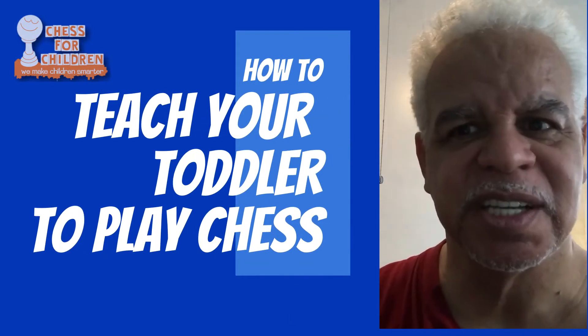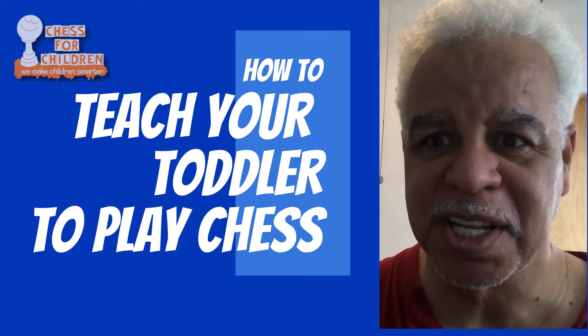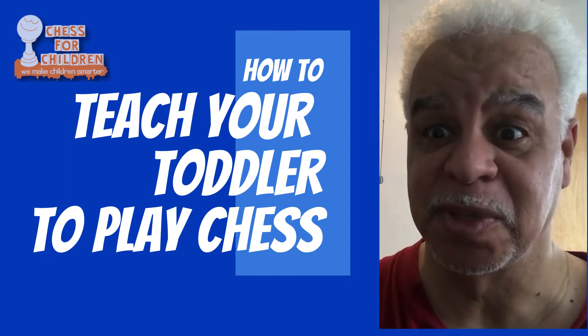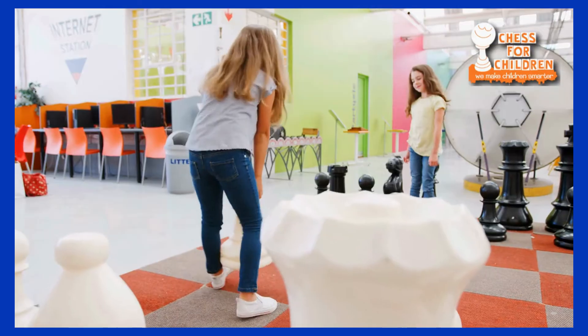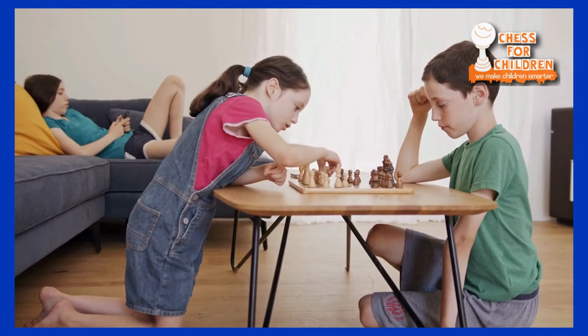Hello and welcome to this course, How to Teach Your Toddler to Play Chess — the course that teaches children as young as two years old how to play the game of chess. Chess for children kids, so much fun you'll splitter it.